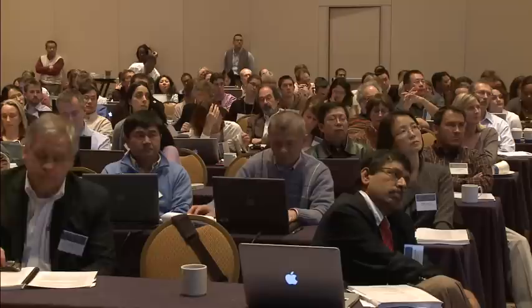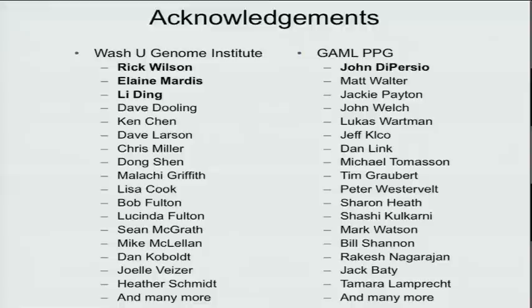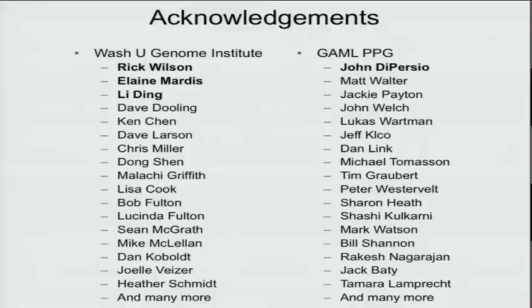I just want to thank our patients — without them, there is no study — and our funders, including Al Seitman, who funded the sequencing of the first cancer genome when no one else was very interested. Finally, Rick, Elaine, and Lee Ding, who lead the work in the Genome Institute at Wash U, and my colleagues on the Genomics of AML program project grant, most particularly John DiPersio, who leads our oncology group.